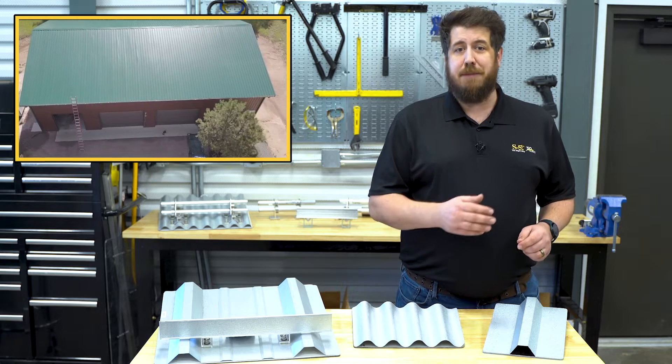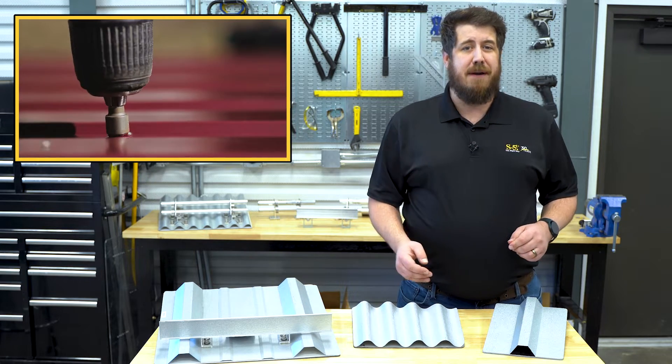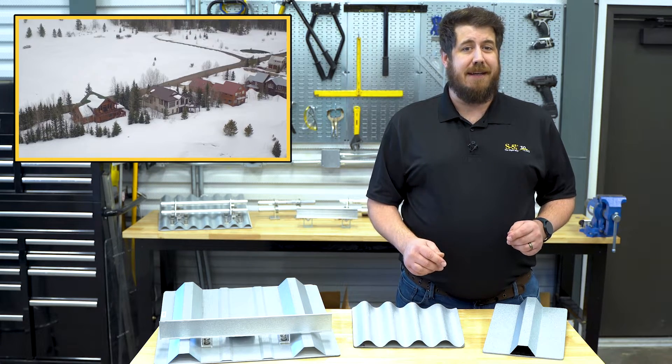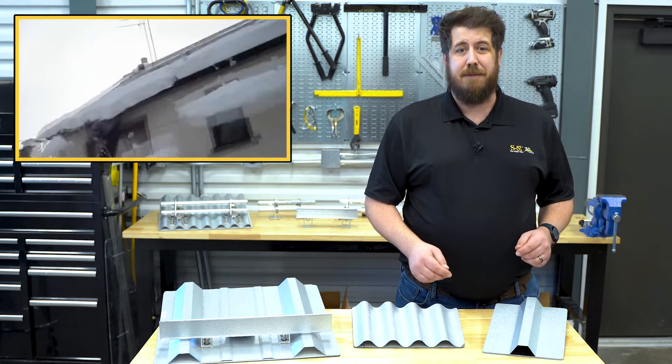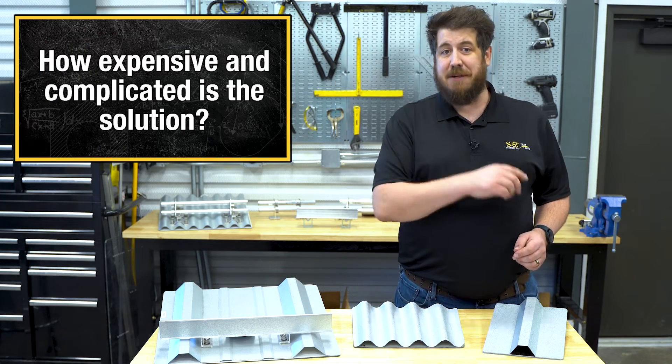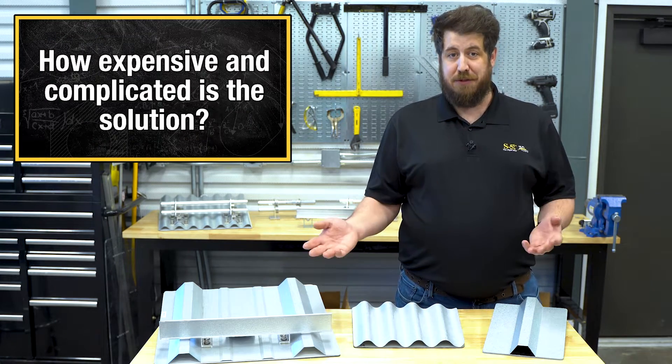If you're looking for a durable, long-term roofing solution, you can't go wrong with metal. And with the growth and popularity of exposed fastener roofing, there's never been a better time to make this investment. However, if you live in an area that regularly encounters snow, you may be wondering what the best method is to protect your property from dangerous snow slides — and how expensive and complicated is the solution to this problem?